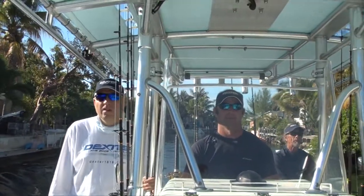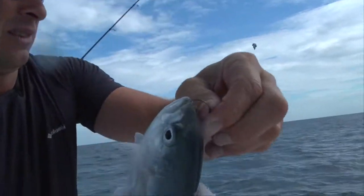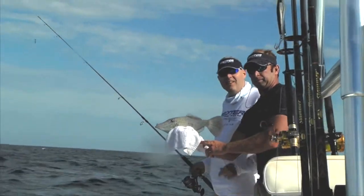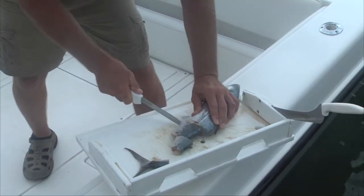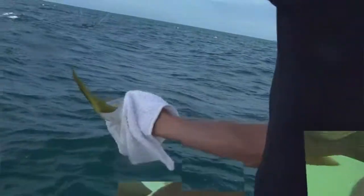You guys ready? Nice little yellowtail here. What a beautiful fish — fish in the Keys. Just section it right through there and I'll cut up equal amounts. Yellowtail.